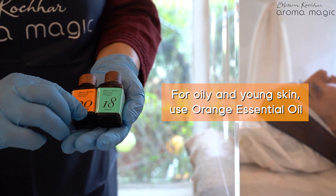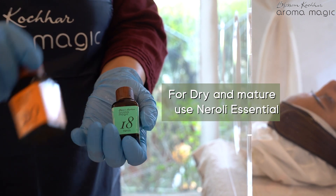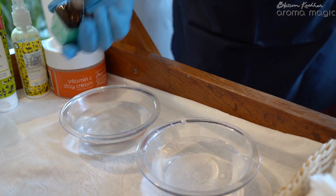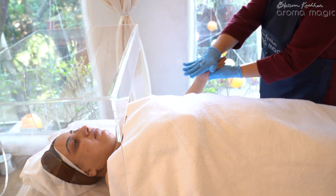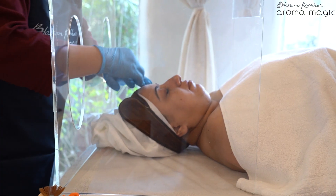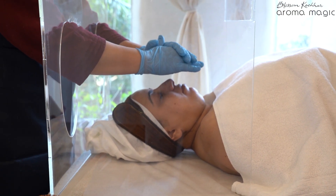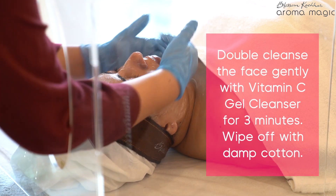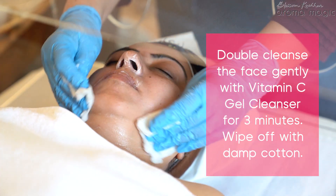We could use orange or neroli essential oil for this — here we are using the neroli essential oil. Harmonize with your client while doing an aroma prep. Step 1: Clean the face gently with vitamin C gel cleanser for 3 minutes, then wipe off the cleanser with damp cotton.